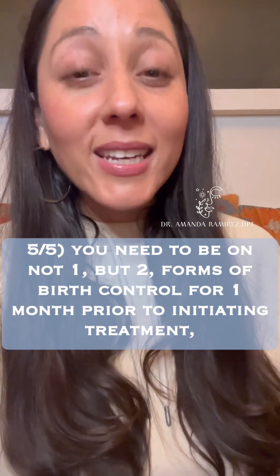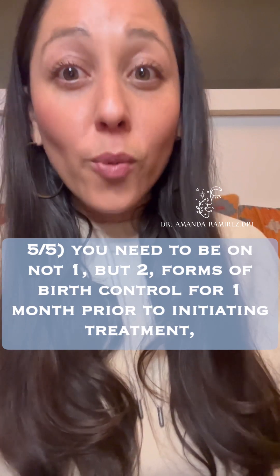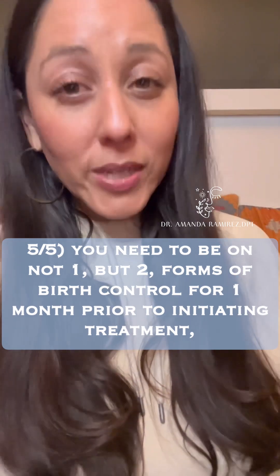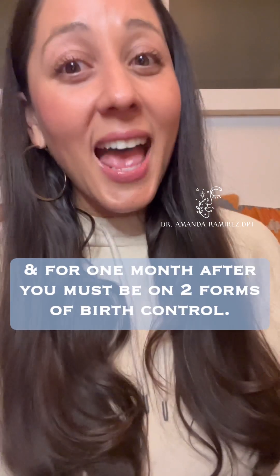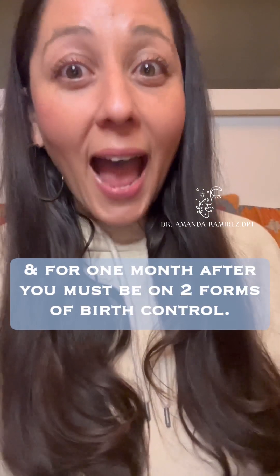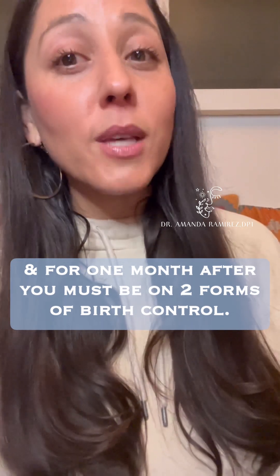And five, you need to be on not one, but two forms of birth control for one month prior to initiating treatment, during the time that you're on this product, and for one month after, you must be on two forms of birth control.